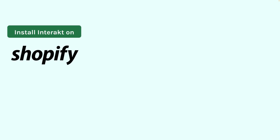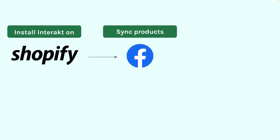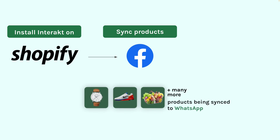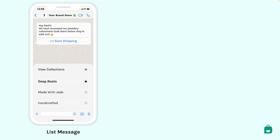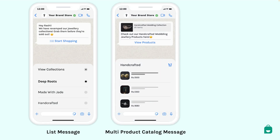By installing Interact's WhatsApp sales channel app, your Shopify products will be auto-synced into a Facebook catalog which would be connected to your WhatsApp API account. This will ensure that you can send your collections and products to customers on WhatsApp in the form of newly introduced list messages and multi-product catalog messages.